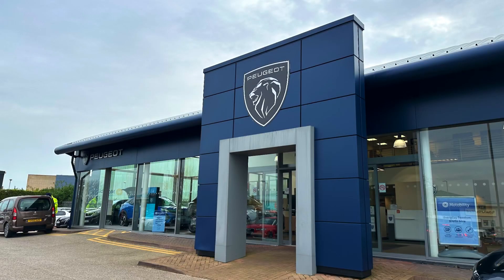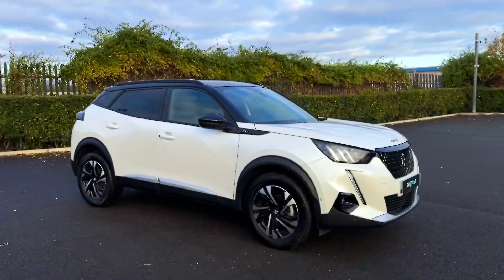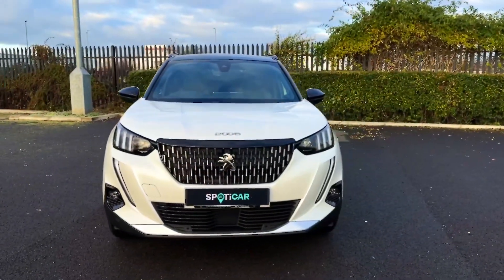Hello and welcome. My name is Callum from Swansway Chester Peugeot and today I'm going to be taking you around this used vehicle. This is the Peugeot 2008 PureTech GT. It is a 2021 model and comes with just 3,000 miles on the clock.